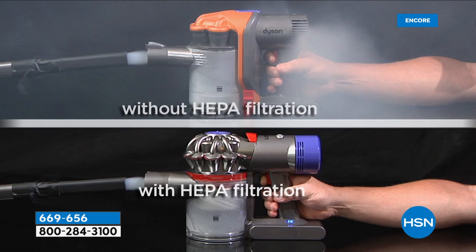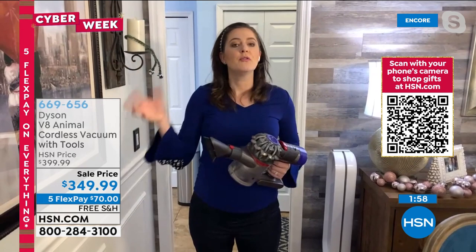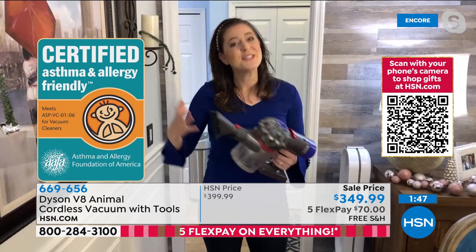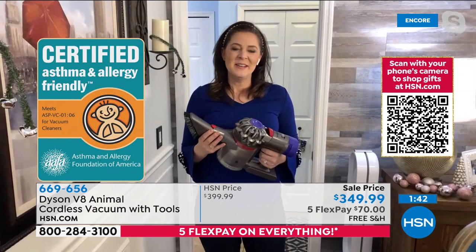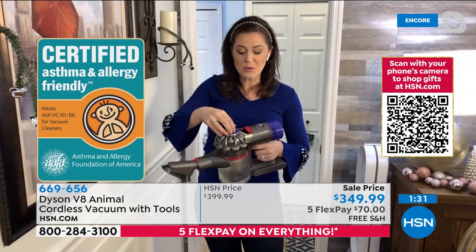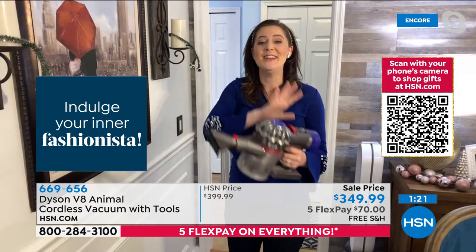That certification is outside proof from Dyson — they can't certify themselves, so it's something they're really proud of. No filters to buy, no bags to buy. Having a clear bin is fun because you know a job well done. There's one lifetime filter in the front and one on the back — rinse once a month, let dry completely, and pop back. The tools that come with it allow you to tackle floor to ceiling and every surface in between.